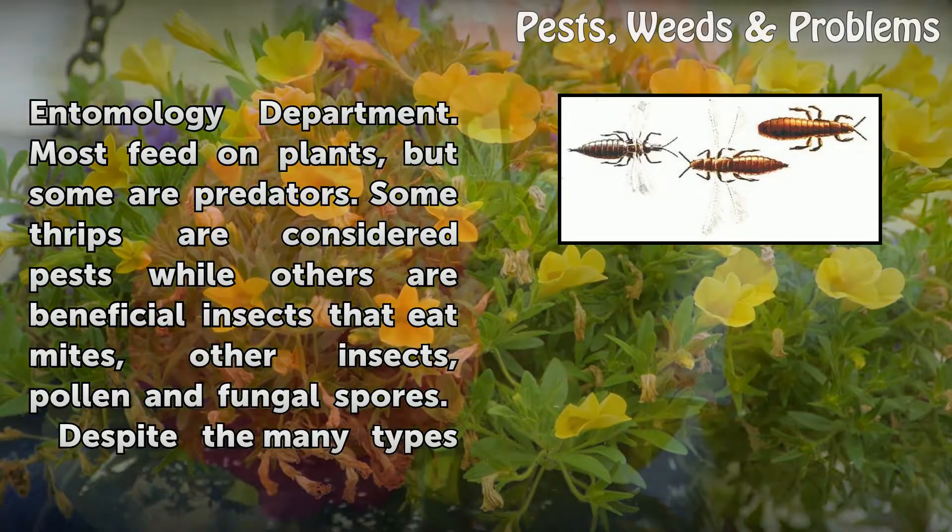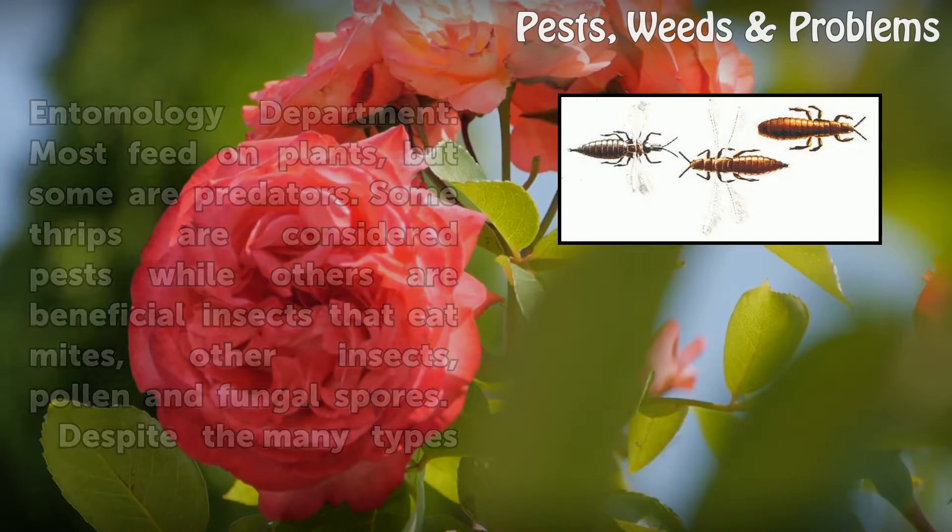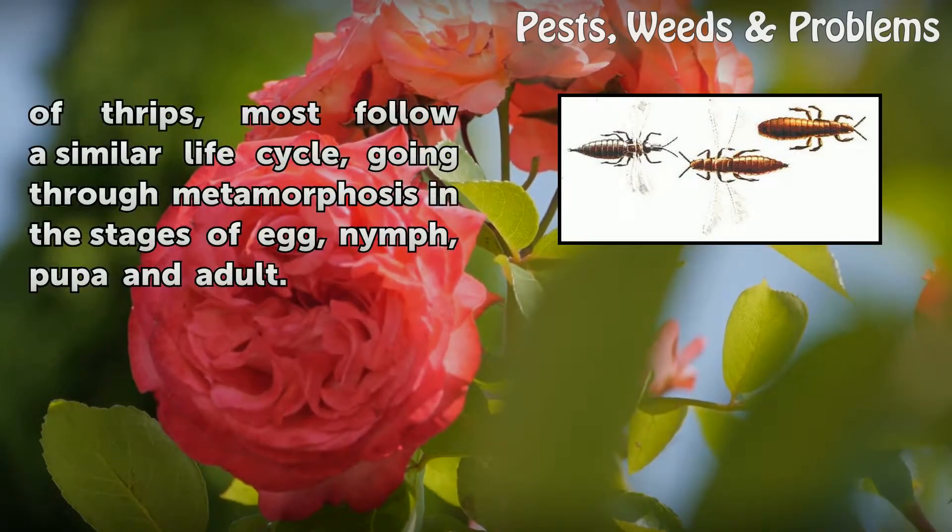Some thrips are considered pests while others are beneficial insects that eat mites, other insects, pollen, and fungal spores. Despite the many types of thrips, most follow a similar life cycle, going through metamorphosis in the stages of egg, nymph, pupa, and adult.